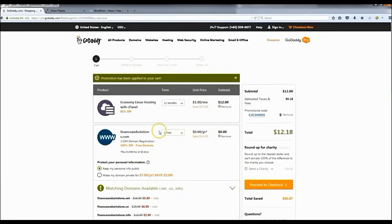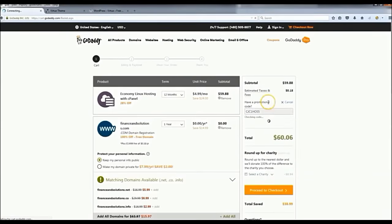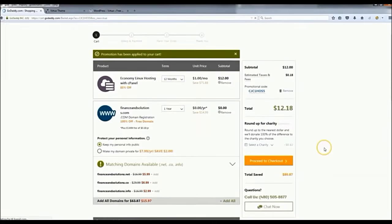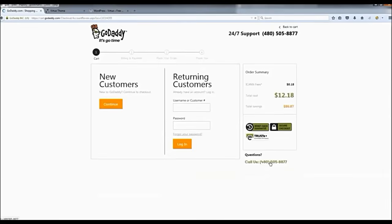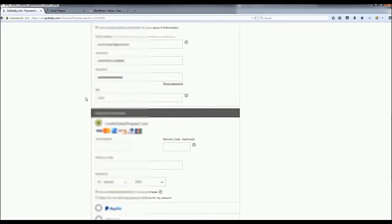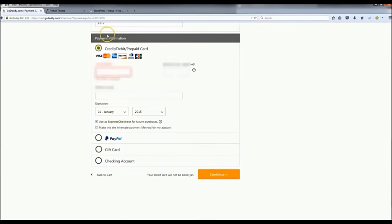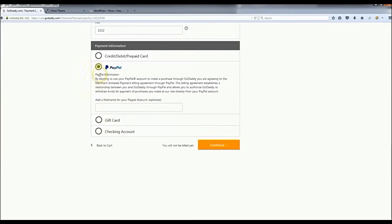After that, you land on this page which shows your total. Since you clicked that link, it automatically applied the promotional code. Just to show you — if you remove it, it goes back up to 60 bucks, so make sure you put that code back in. Then go to proceed to checkout and sign up as a new customer. Enter all your information, write down your email address, username, and password, then go to payment information and pay however you want — I'm going to choose PayPal.